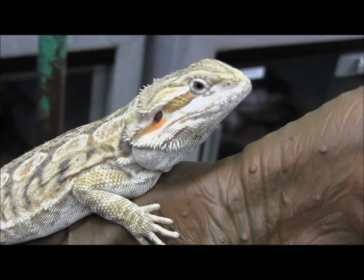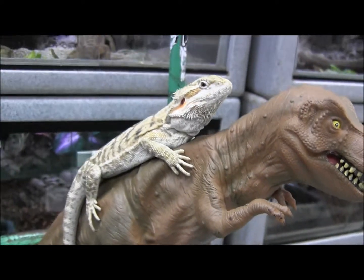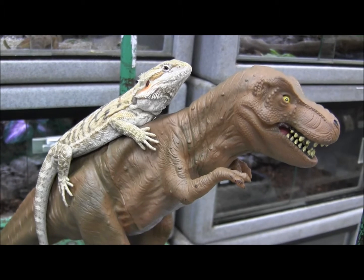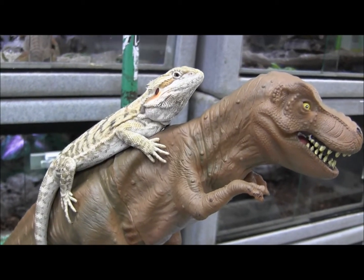She's been feeding on large crickets, giant mealworms, superworms, occasionally hissing cockroaches, and even the occasional pinky mouse. She also will eat all of the canned insects we carry, including canned crickets and canned grasshoppers, which we have listed on our website.